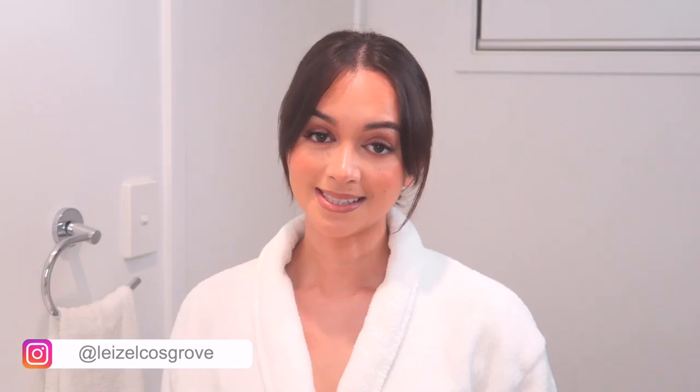Welcome back to my channel — if you're new here, my name is Lizelle. For tonight's video I'm coming to you with my nightly skincare routine. If you've been with me for a minute you may know that I've struggled with acne in the past. My skin and I have been through it, but this routine is something I've been doing for over a year and I feel like my skin and I are at a good point in our relationship.